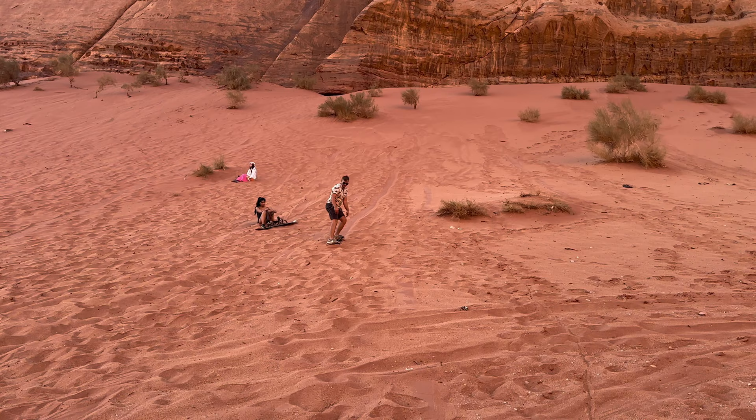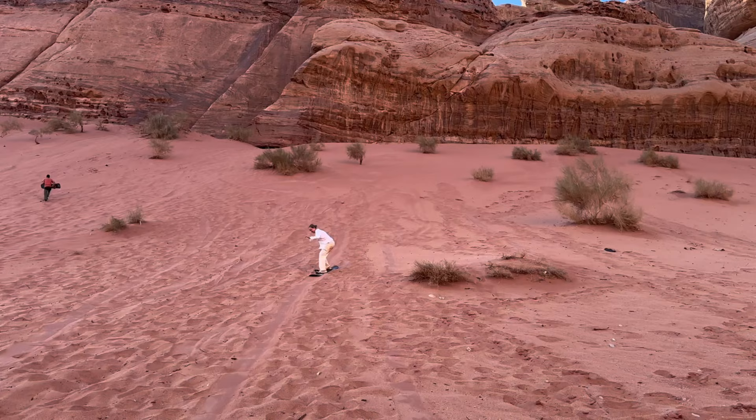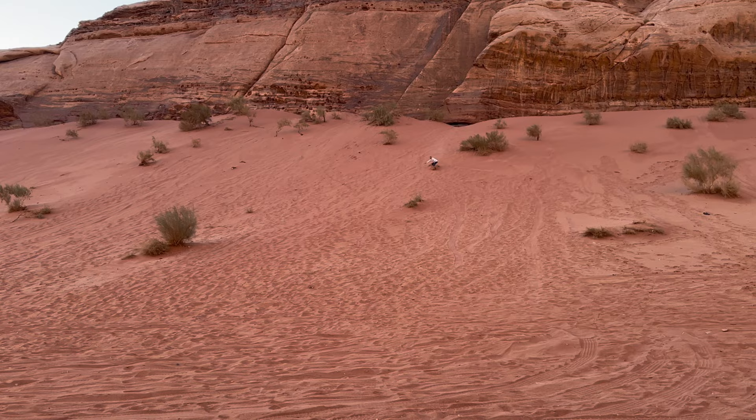After lunch, we got to do some sandboarding, which was such a fun experience. I felt so sick at that point, but it was still so much fun. We're going to be going to Dubai later and doing some sandboarding there, so really excited for that.